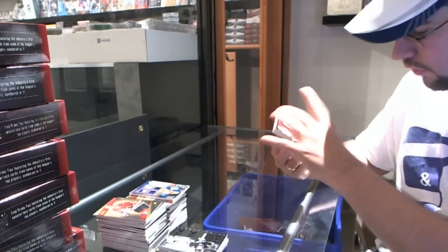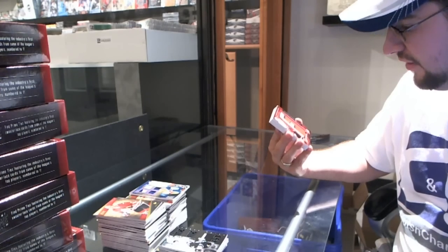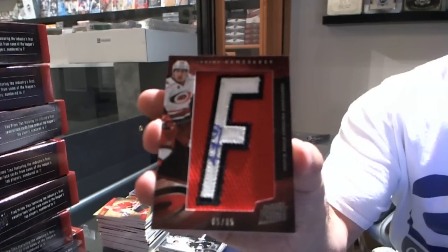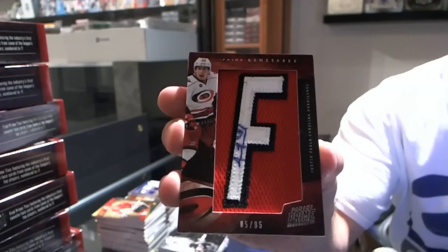For the Carolina Hurricanes, numbered 5 of 65, Namesakes autograph, Justin Falk.